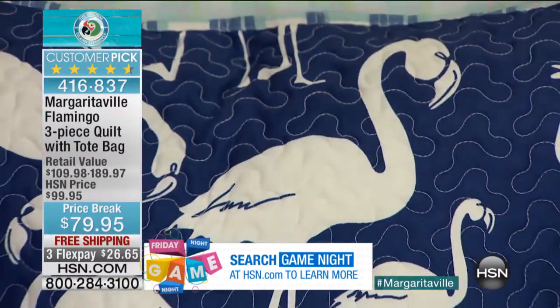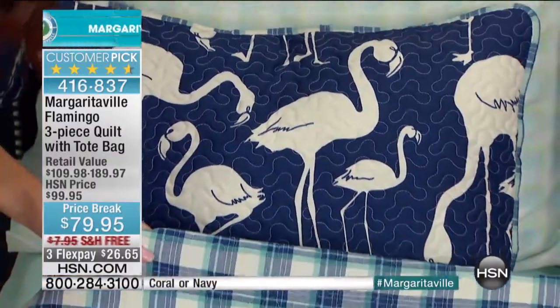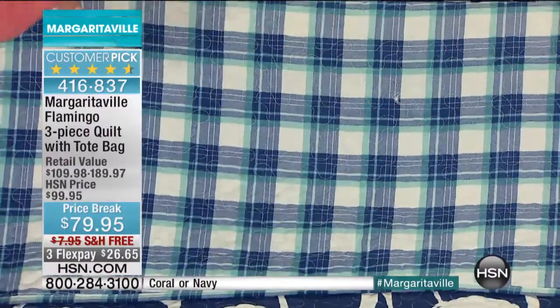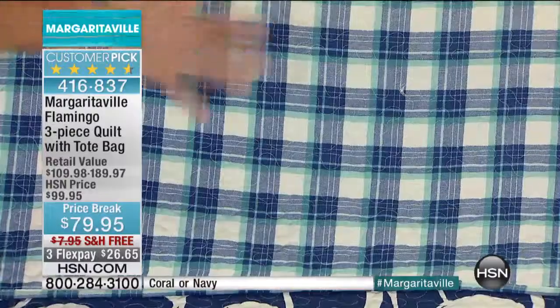You have the flamingos on one side, in either the pink or the blue or navy, and then you have this beautiful plaid. So in the middle of winter, if for some reason you're like, I'm feeling a little more farmy and I don't feel like I really want to have the tropics, it takes 12 seconds to turn it around and you get an entirely different look.